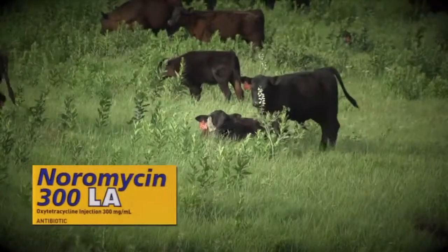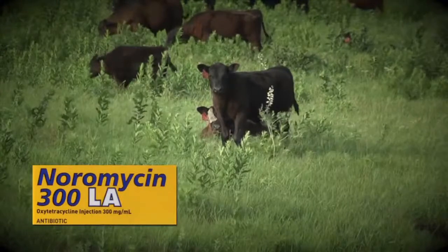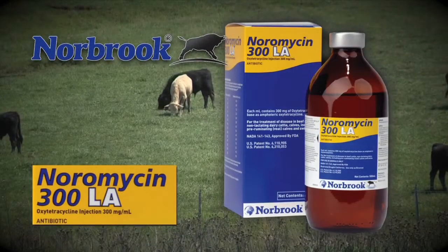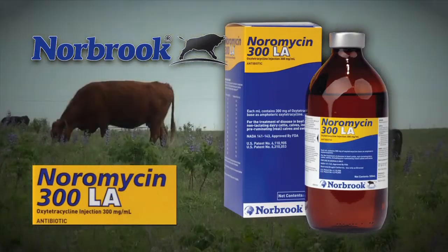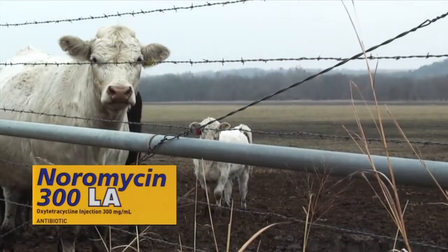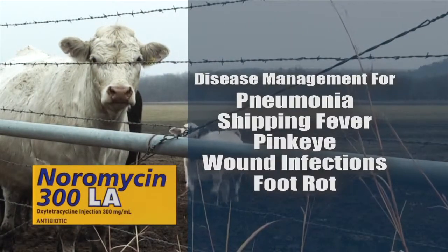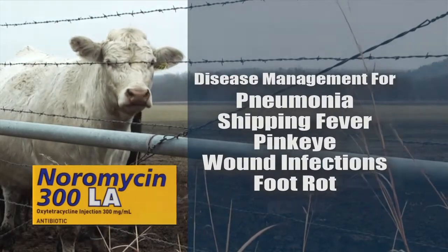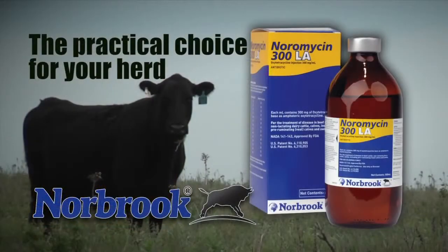Beef producers need a practical choice when antibiotic therapy is required. They are reaching for non-prescription Noramycin 300LA from Norbrook — specially formulated to produce sustained antibiotic blood levels up to four days in cattle. Noramycin 300LA delivers economic, broad-spectrum disease management for pneumonia, shipping fever, pink eye, wound infections, and foot rot. See why Norbrook's Noramycin 300LA is the practical choice for your herd.